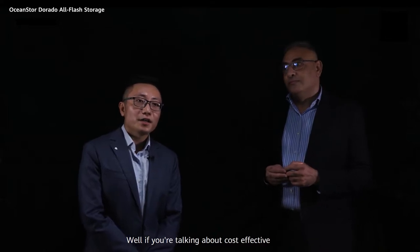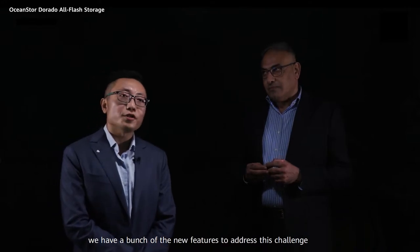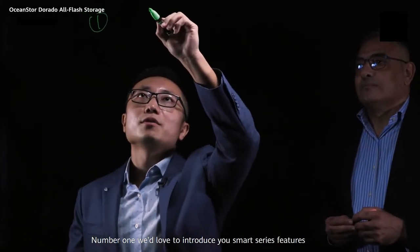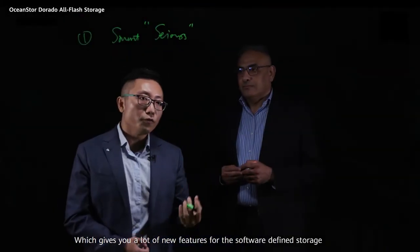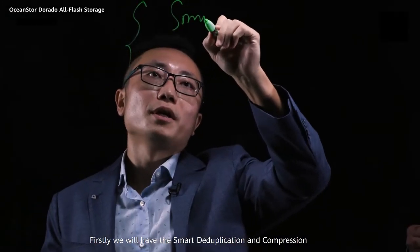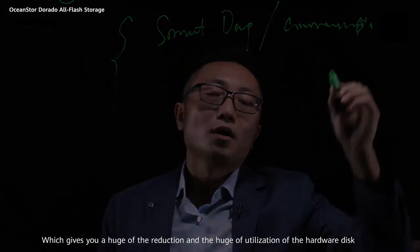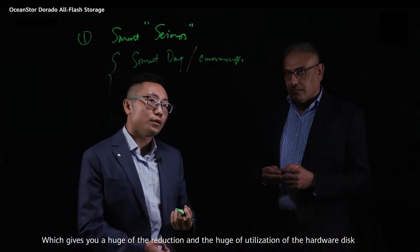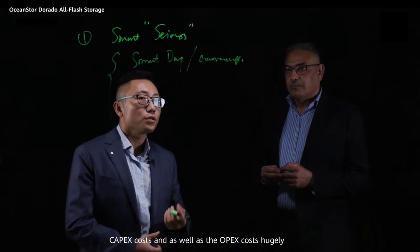Well, if you're talking about cost-effective, for the latest version of the Dorado system, we have launched new features to address this challenge. Number one, we'd like to introduce the smart service feature, which provides smart deduplication and compression, giving you huge reduction in hardware disk utilization, which will bring down the hardware cost, CapEx cost, as well as OpEx cost hugely.